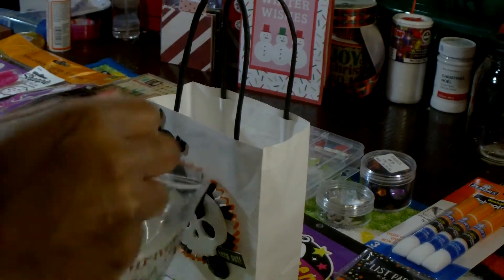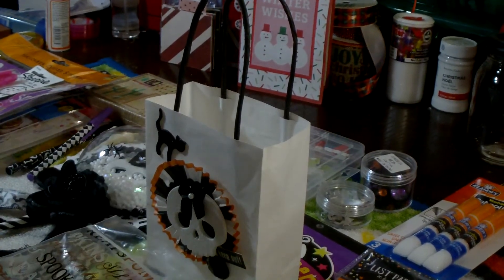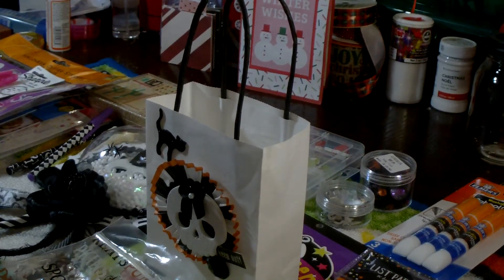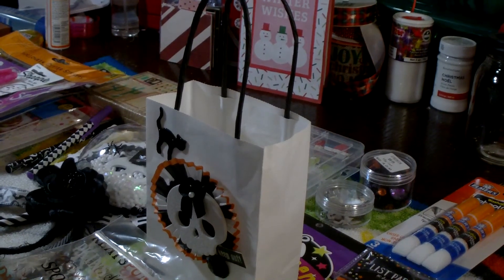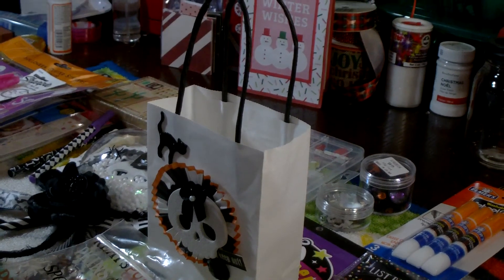Thank you, Saria, for the chance to win your giveaway — I do appreciate it. I just wanted to share with everyone what I received, so thank you and God bless. Until the next one, bye-bye! I will also link her channel in the description box.